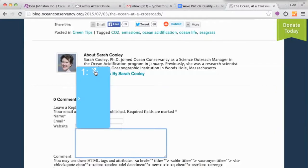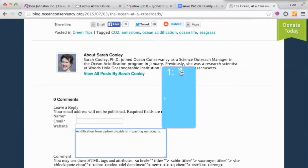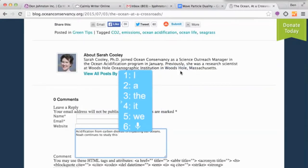Acidification from carbon dioxide is impacting our oceans, period. NOAA continues to study this. We all know that speech recognition isn't perfect, especially if a student has articulation issues or can't produce a steady stream of coherent thoughts. In the text I just dictated, I meant NOAA as in the National Oceanic and Atmospheric Administration. You can see that the speech recognition didn't give me the right form of NOAA.